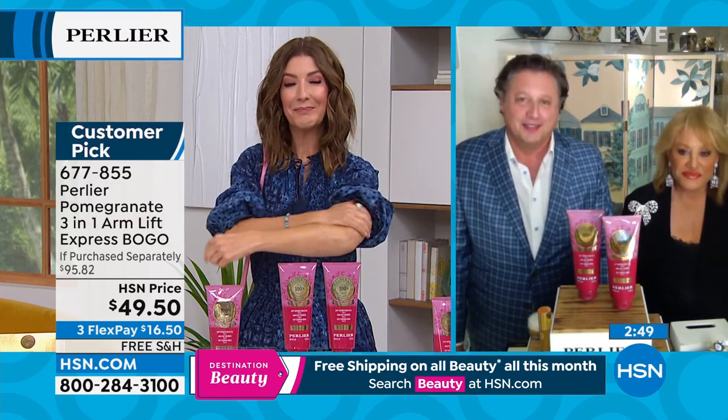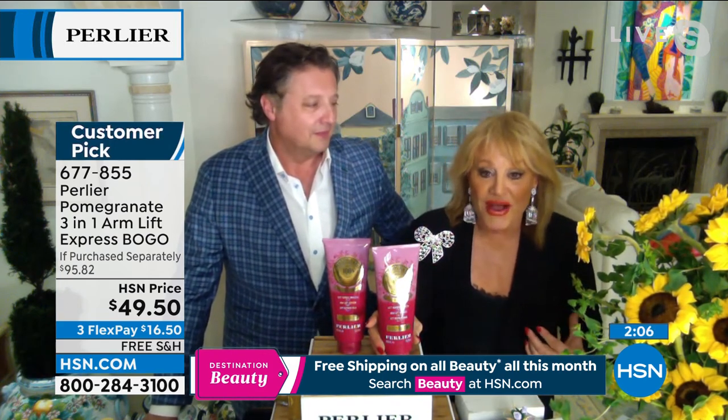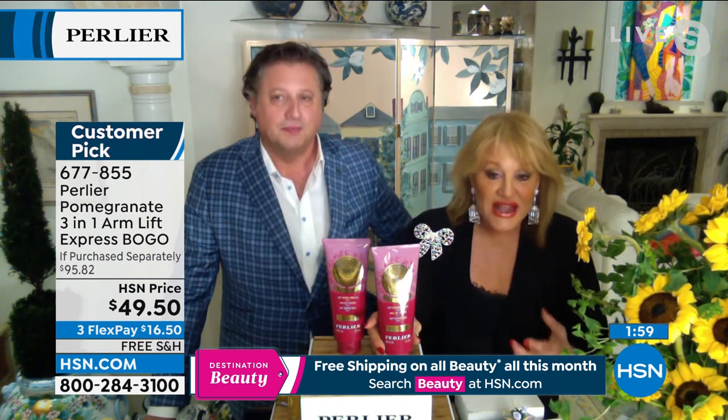I had what I call relaxed skin on my arms — I prefer that term over saggy or crepey. My arms look probably 100% better than when I started. I used to always wear long sleeves; now I don't have to. My arms aren't perfect at my age, but they look so much better that I'm not embarrassed to wear short sleeves. And the fragrance is so good I bring this for my whole body when I get a massage. The pomegranate is a super fruit — it's an antioxidant and everything good you need.